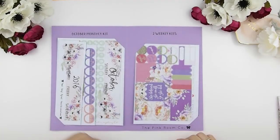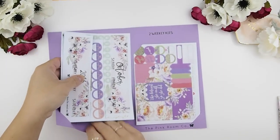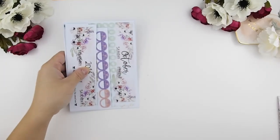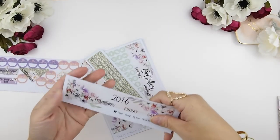I did not go with a fall theme because the September mystery kit was already very dark with the fall theme. I decided to go with a lighter boho theme this month.